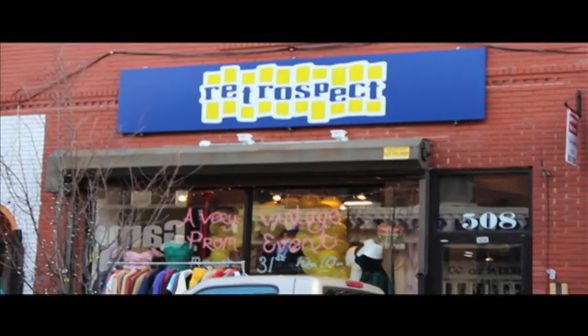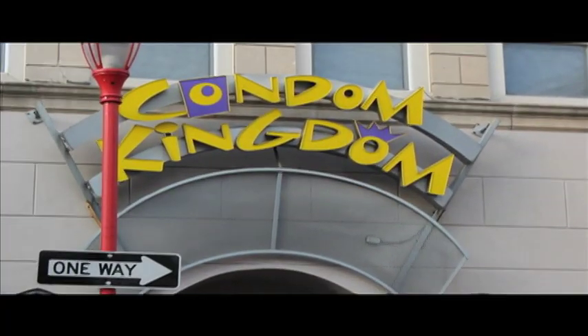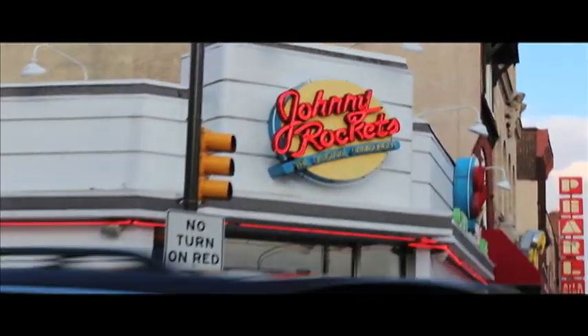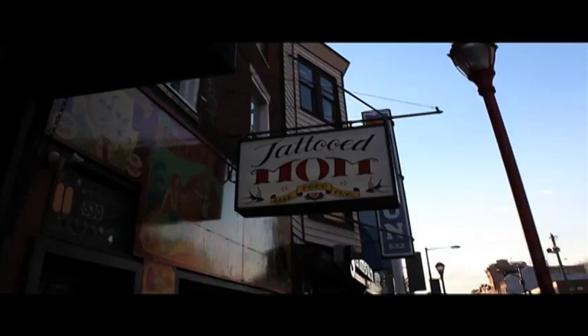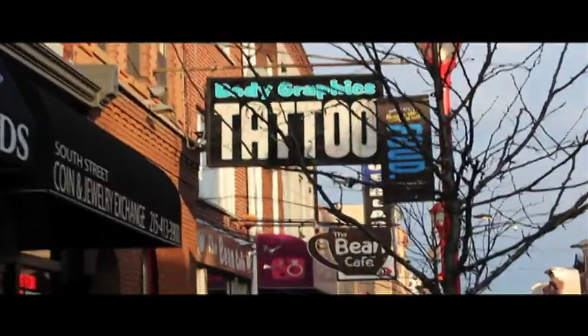If historical sites and tourist spots aren't really your thing, then take a short 15-minute walk from Old City and you'll hit the more eclectic world of South Street. The thrift and record shops here won't disappoint, and every college kid has to make a stop inside Condom Kingdom. Grab something to eat at Johnny Rockets, or get a classic Philly cheesesteak from Jim's. If you make it all the way down the street, you can catch a great view of the Delaware River, the Benjamin Franklin Bridge, and the Battleship New Jersey.